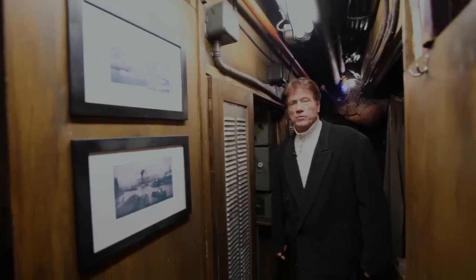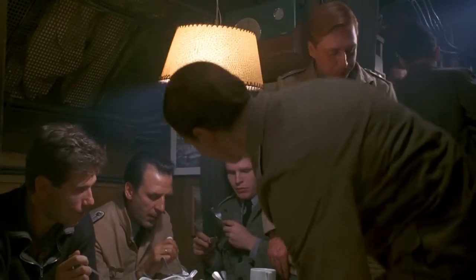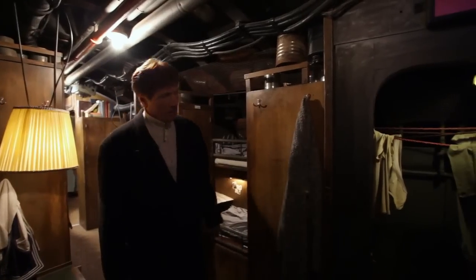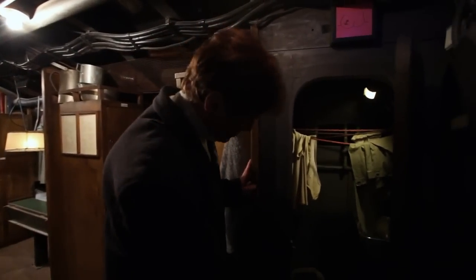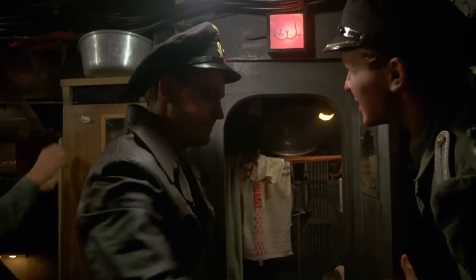Next to the radio room and the captain's quarters is the officer's bunk room. It also doubled as the officer's mess for the captain, the chief engineer, and the senior officers. One of the two toilets was shared by 48 men, because the other one was usually filled with provisions.